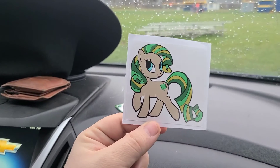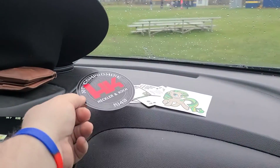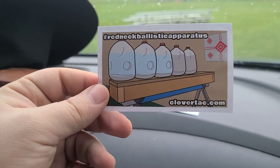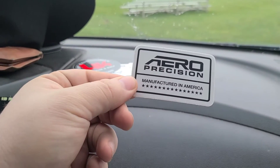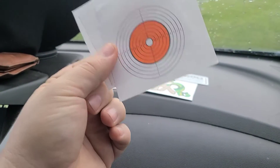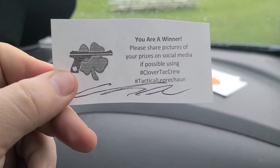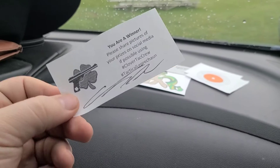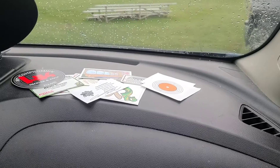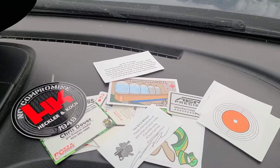We got a Clover My Little Pony sticker, an HK sticker — which is awesome because I don't have any HK stickers — a redneck shooting apparatus sticker, an Arrow Precision sticker, three little paper targets, and a little paper with Clover Tech's signature on it. One day I will figure out how to copy that signature and become the tactical leprechaun — Clover Q.